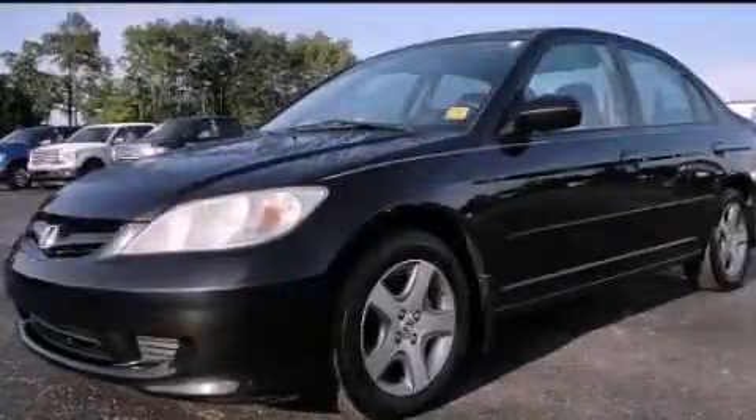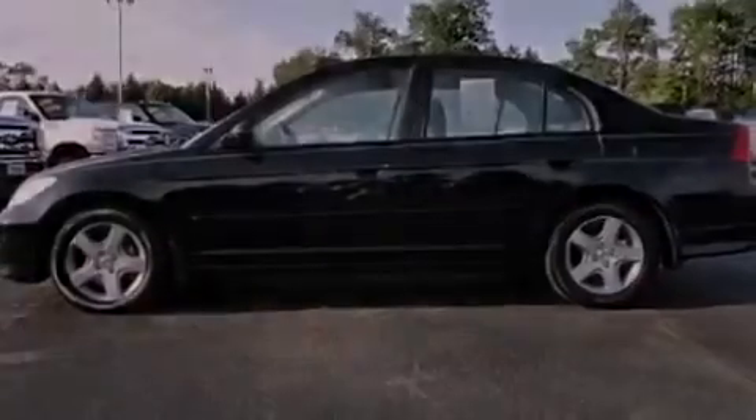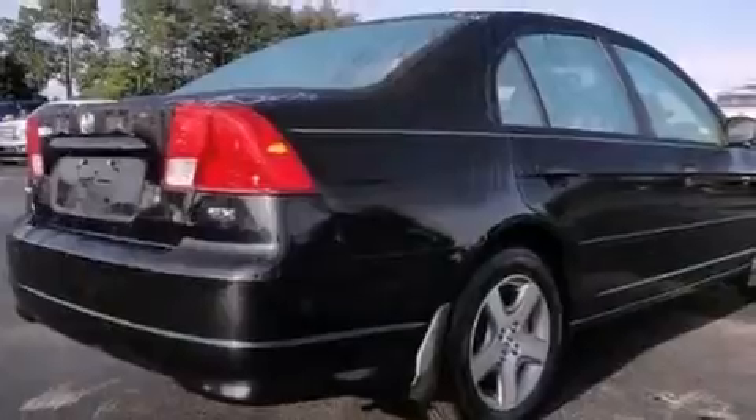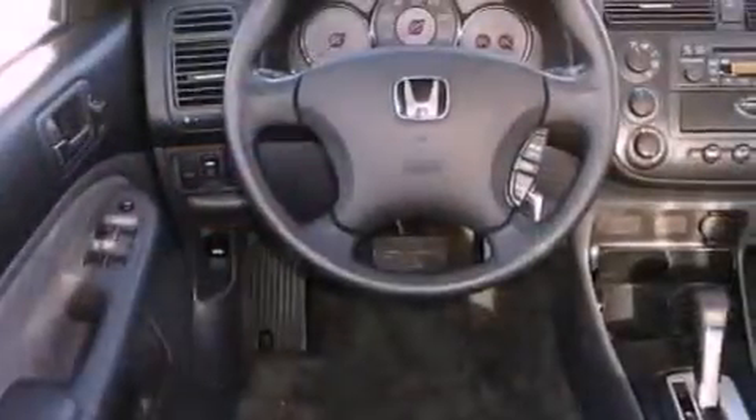This is a 2004 Honda Civic. It features a 1.7-liter four-cylinder engine and an automatic transmission. Features include a moonroof, cruise control, full power accessories, and a CD player.